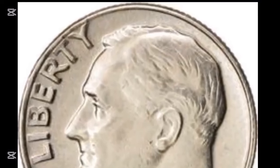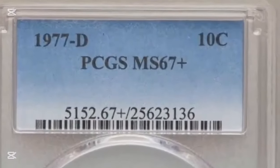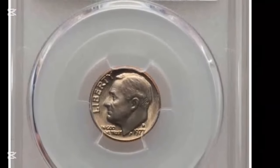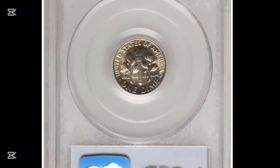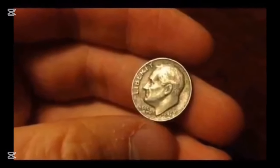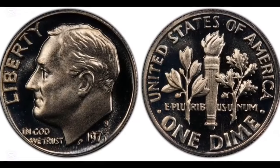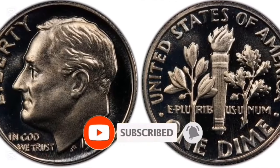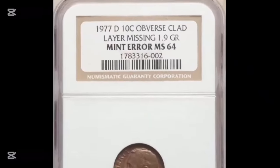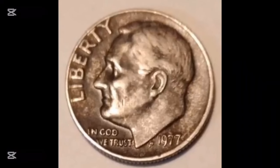The 1977 Roosevelt dime is a typical coin with a large mintage, just like the majority of Roosevelt dimes. Since the United States Mint produced over 796 million dimes in 1977, they are comparatively common and simple to locate. The 1977 Roosevelt dime lacks any distinctive qualities or noticeable rarities that would considerably increase its value. Specific variations or minting mistakes, however, might occasionally raise its popularity among collectors. Roosevelt dimes in circulation often sell for less than their 10-cent face value, while uncirculated coins may be worth a little more. The value is still somewhat low unless it is in outstanding condition or shows a unique variant or defect.